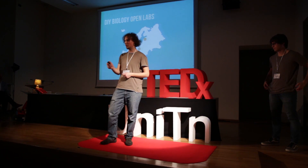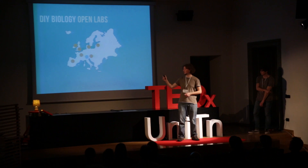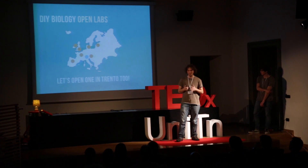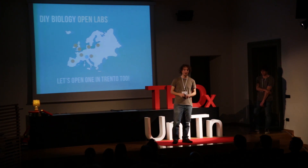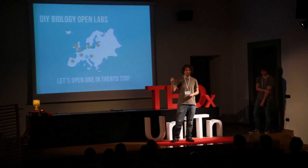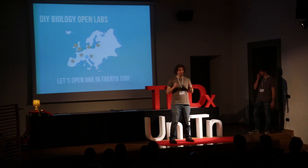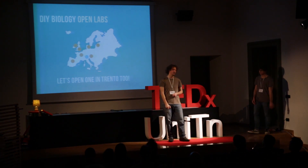What we're working on right now with the new Museum of Science is trying to open one of these open spaces here in Trento. You have seen what can be achieved by just a few students in three months of work — just imagine what can be achieved by a whole community in a place like this. And also, there are a lot of incomplete iGEM projects that are just waiting for someone to complete and take them to the next level.